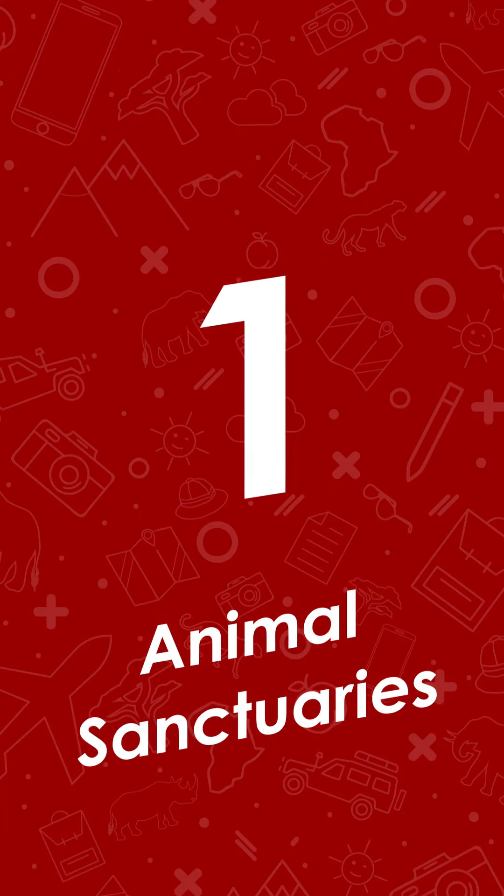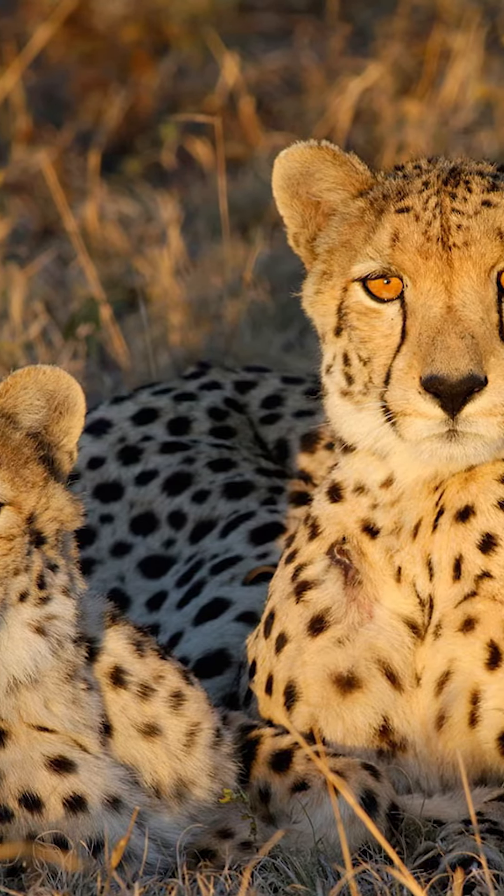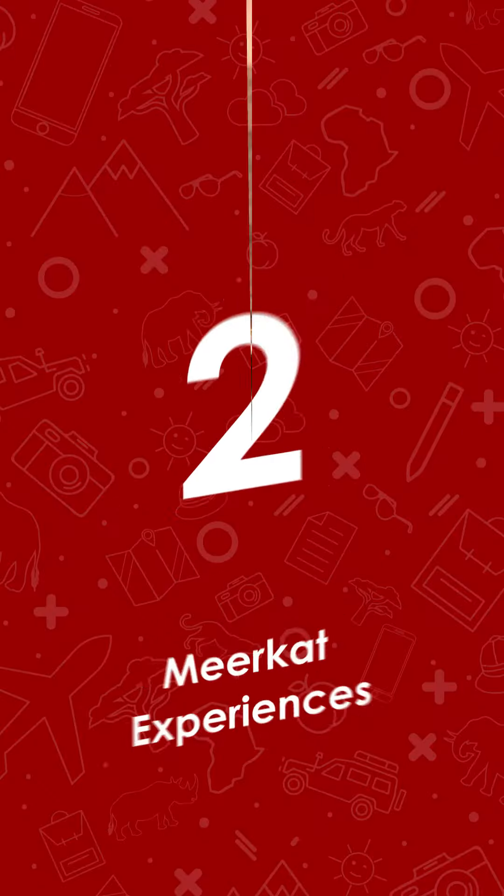Firstly, the animal sanctuaries. Places like Okonjima, Cat Sanctuary, and Nakuse give children the amazing chance to have up-close encounters with lions, leopards, cheetahs, and wild dogs.